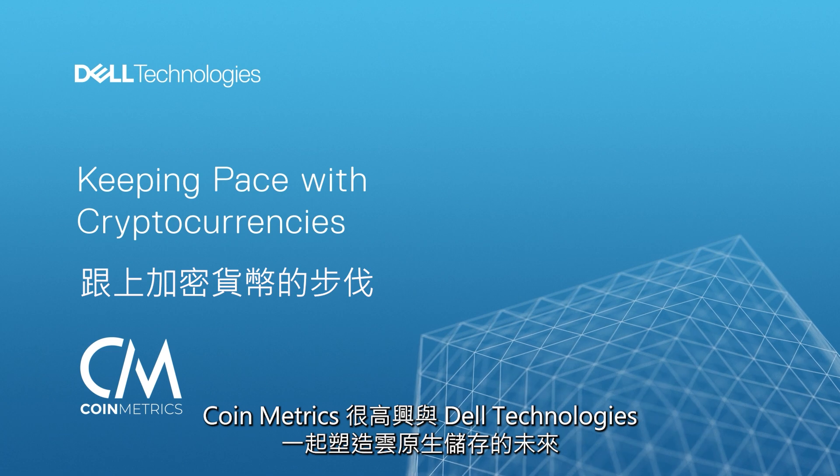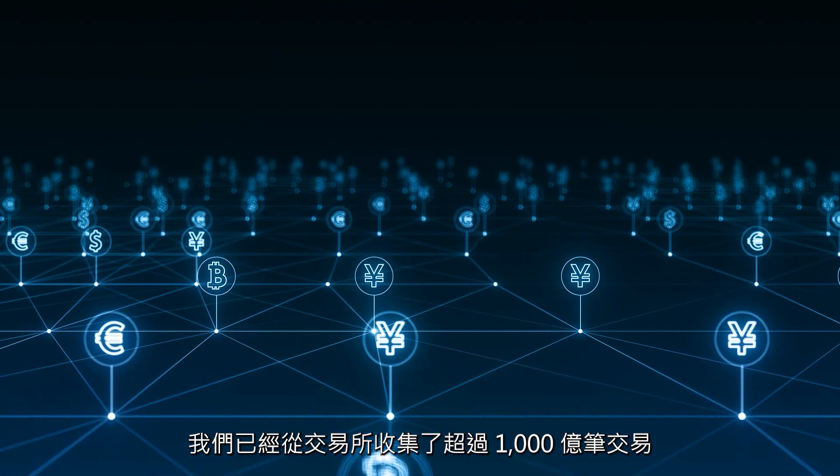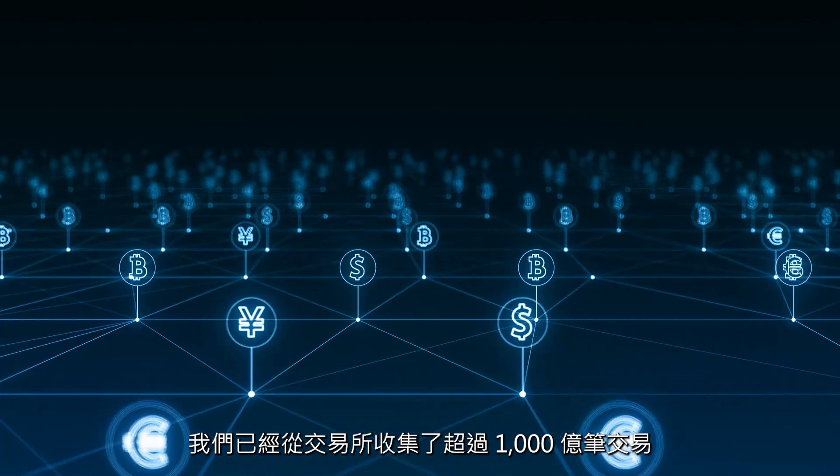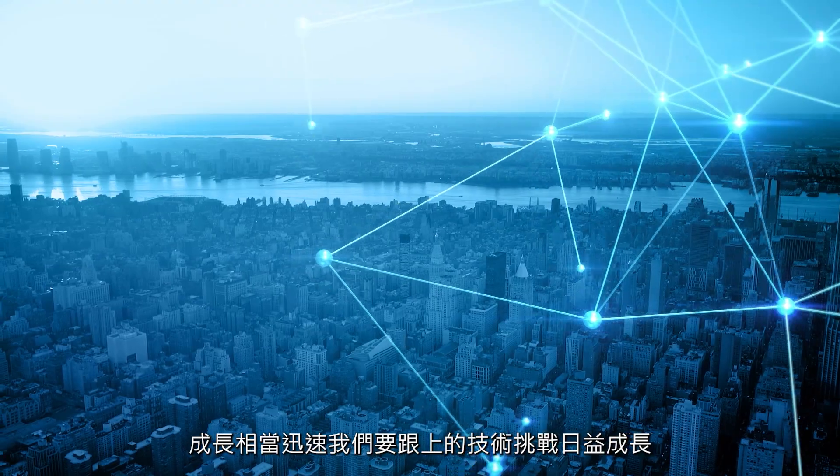We at Coinmetrics are excited to shape the future of cloud-native storage with Dell Technologies. We've collected over a hundred billion trade rows from the exchanges, and we're continuing to expand our coverage. It's rapid growth, so there are more and more technology challenges to keep up with.